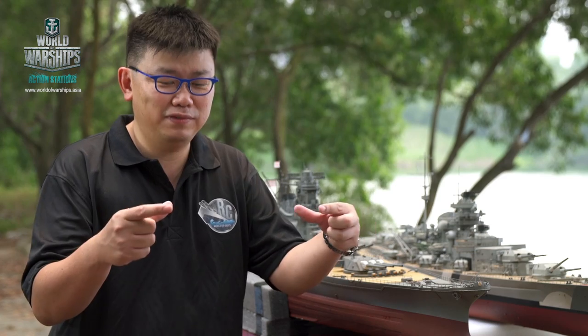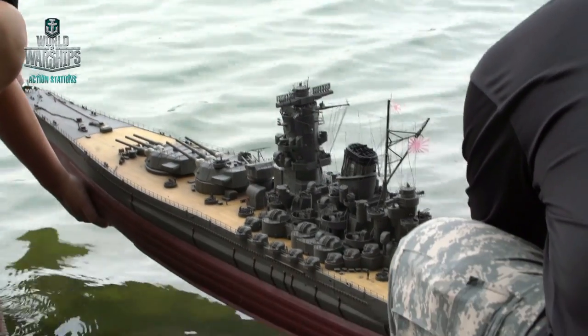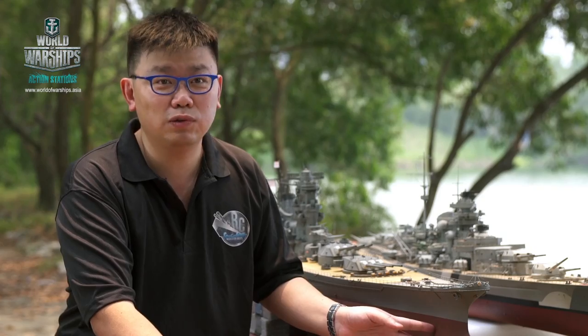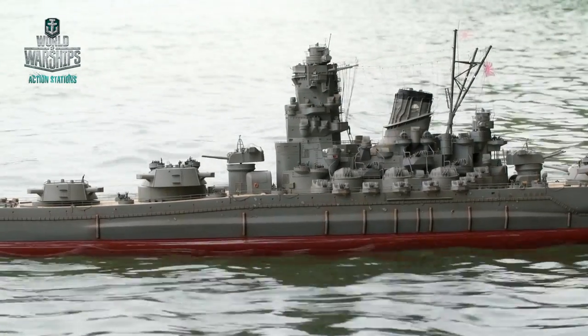When I was in primary school, I had my first little boat. It was called the Bismarck — a 1-700 scale. Over the last 30 years, I've progressed to big boats like this, which is almost six feet long. My favorite would be the Japanese Navy Yamato, and I actually traveled to Japan to see the remnants of the ship in the museum.